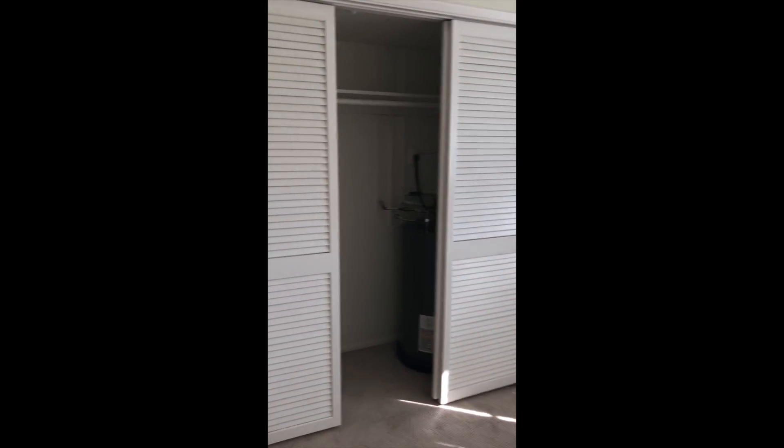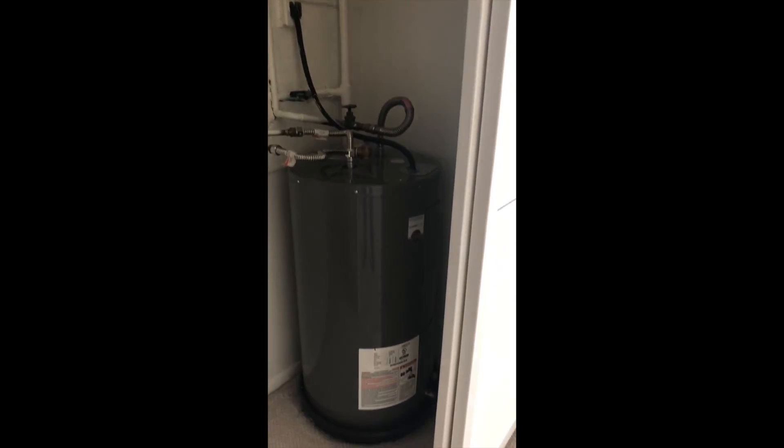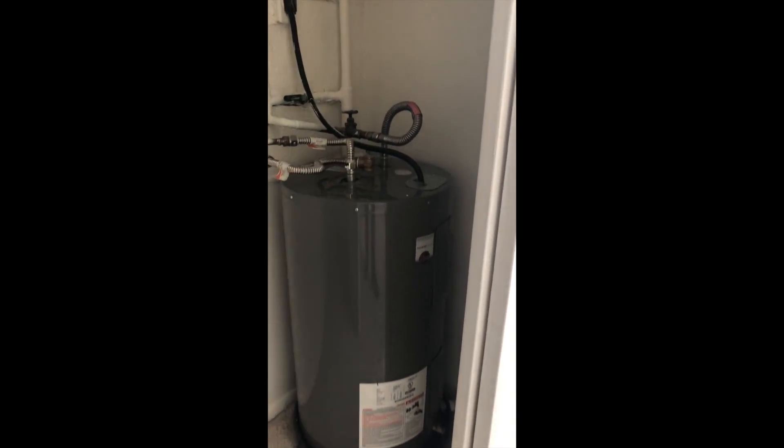In the closet, it kind of separates a little bit — the closet has a water heater tank in there as well, and it looks to be fairly new. But you still have all this great closet space; it goes all the way back in there.